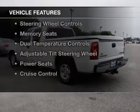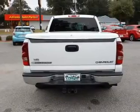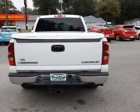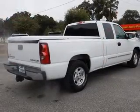The features include leather seats, heated seats, Bluetooth connectivity, Sirius XM satellite radio, steering wheel controls, and memory seats.